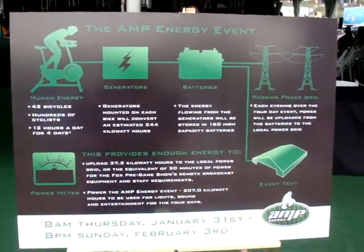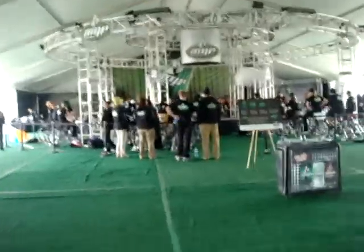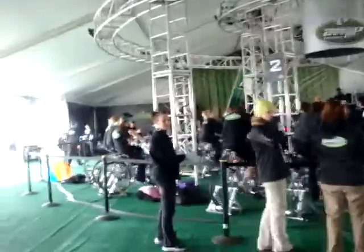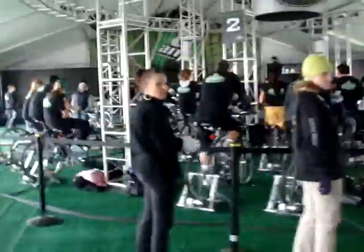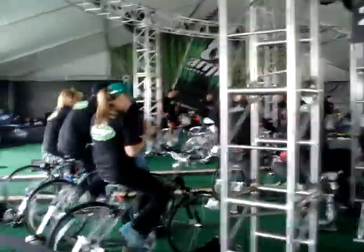Bicycles, creating power. 42 bicycles on trainers, with DC 12-volt to 20-volt motors. They're capable of producing 8 amps — well, actually capable of producing 10 amps, but the highest I've actually seen is 8 amps.